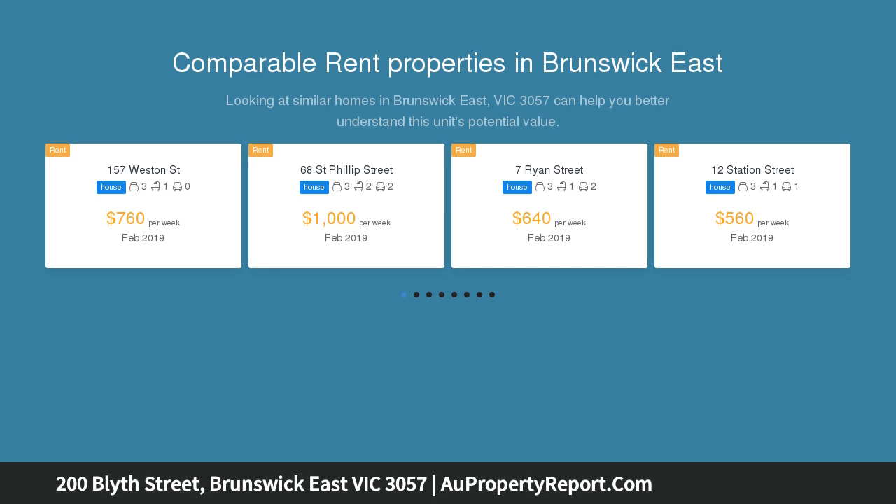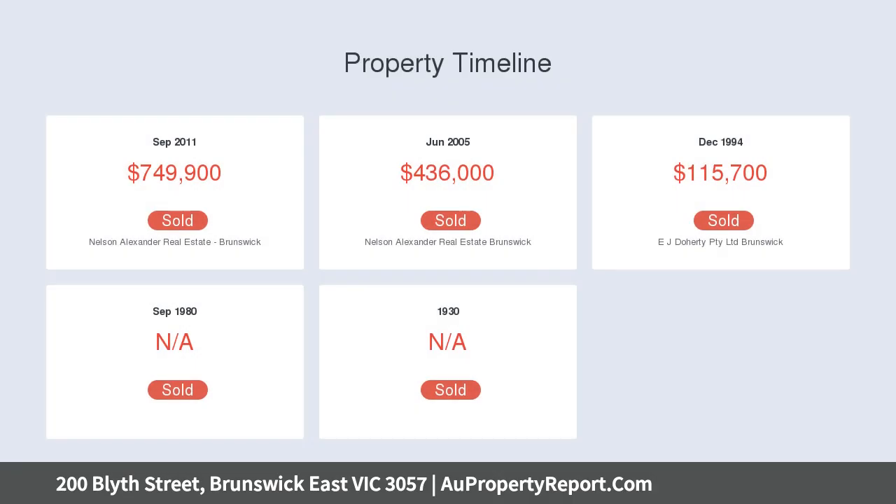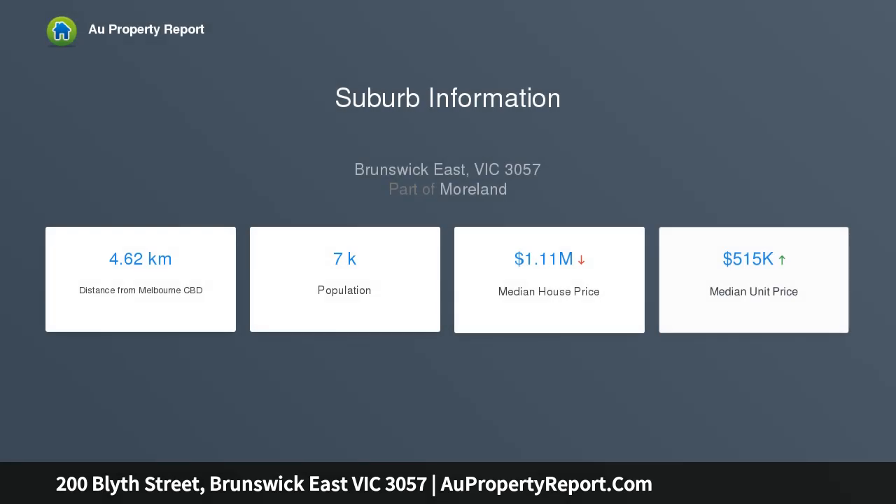The home combines period warmth with modern energy efficiency, including a premium 5 kW solar system to fully cover a busy family's annual electricity consumption. Filled with light, the home comprises three double bedrooms opening from a fretwork-trimmed return hall.